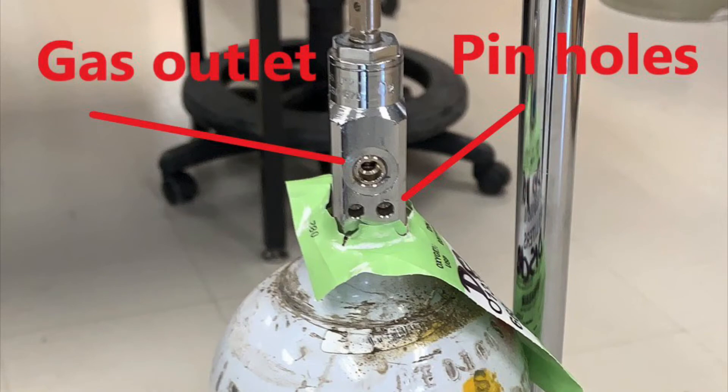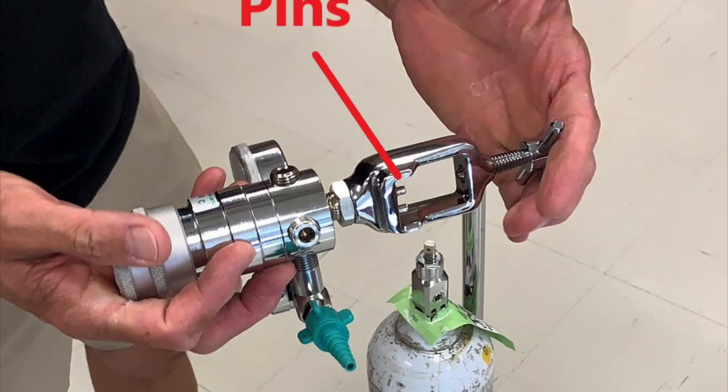Gas cylinders E-size and smaller use a safety system called the Pin Index Safety System, or PISS. On the cylinder post, there are special pin holes positioned so that only certain attachments can be connected — the attachment must have pins in the proper position to fit into the pin holes. Here is an oxygen regulator that can only be used on an oxygen cylinder because the pins are positioned to match the pin holes.